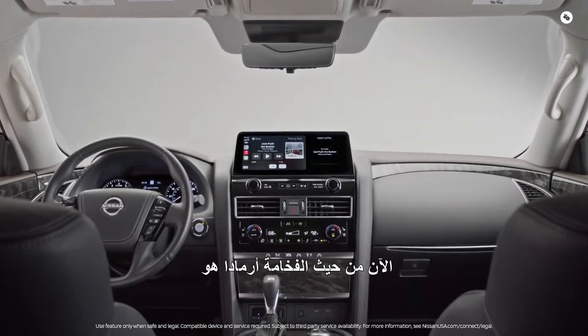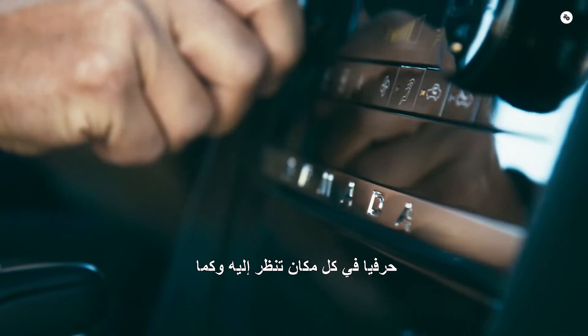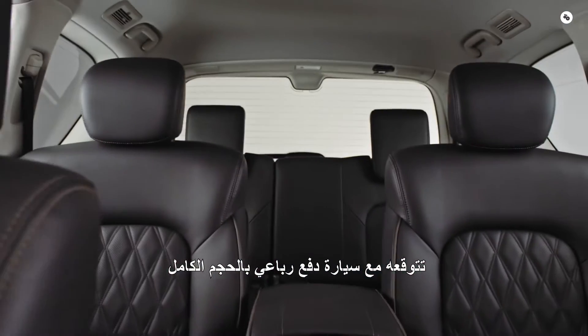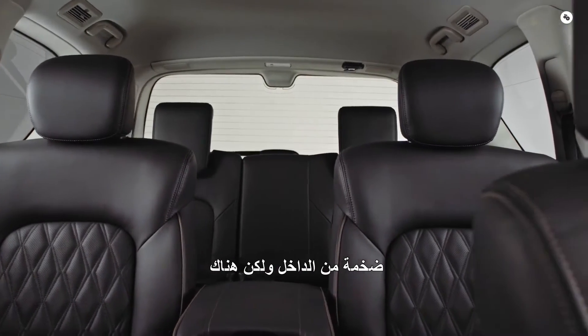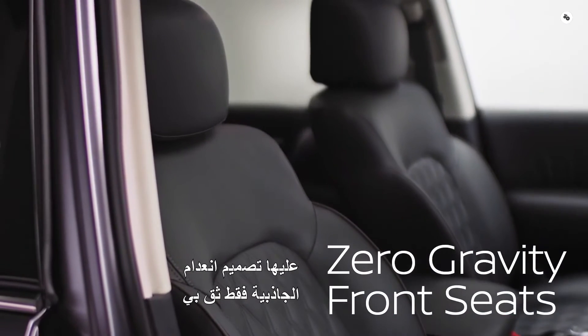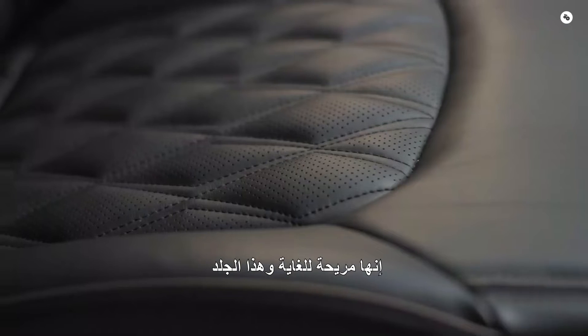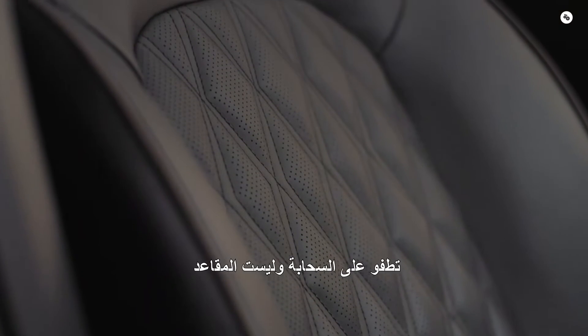Now in terms of luxury, Armada is the top of the Nissan lineup. It's premium literally everywhere you look, and as you'd expect with a full-size SUV, it's huge inside. But there's a lot more to premium than looks. Just check out these seats — they're called zero gravity design. Trust me, they're insanely comfy, and this quilted leather makes you feel like you're floating on a cloud.